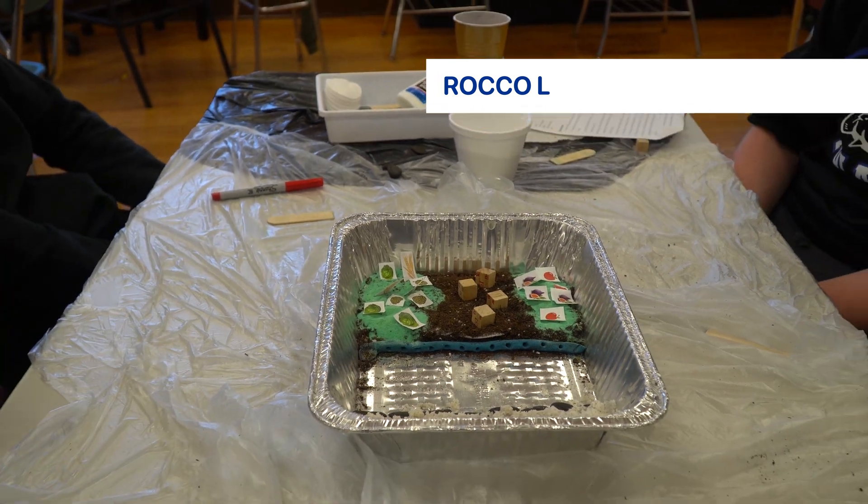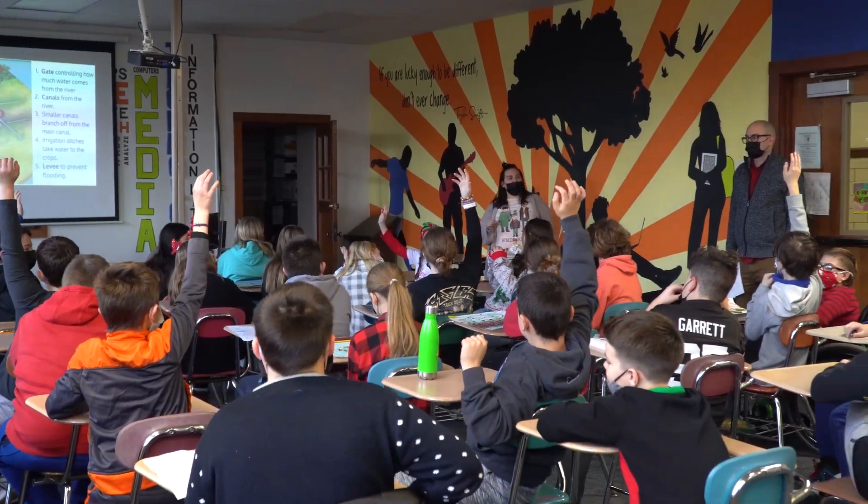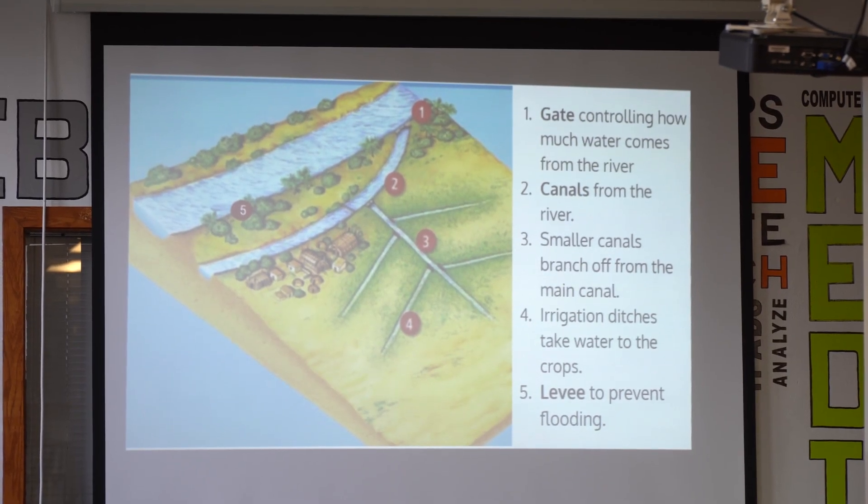The secret was in controlling the water flow. In the weeks preceding construction, students had learned about levees, dams, and canals.